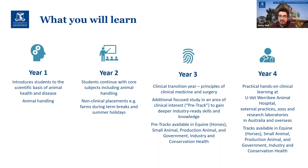Year three, as I mentioned, is clinically intensive — it's when you would choose a pre-track, which is one of four areas: equine, small animal, production animal, or government, industry, and conservation health.